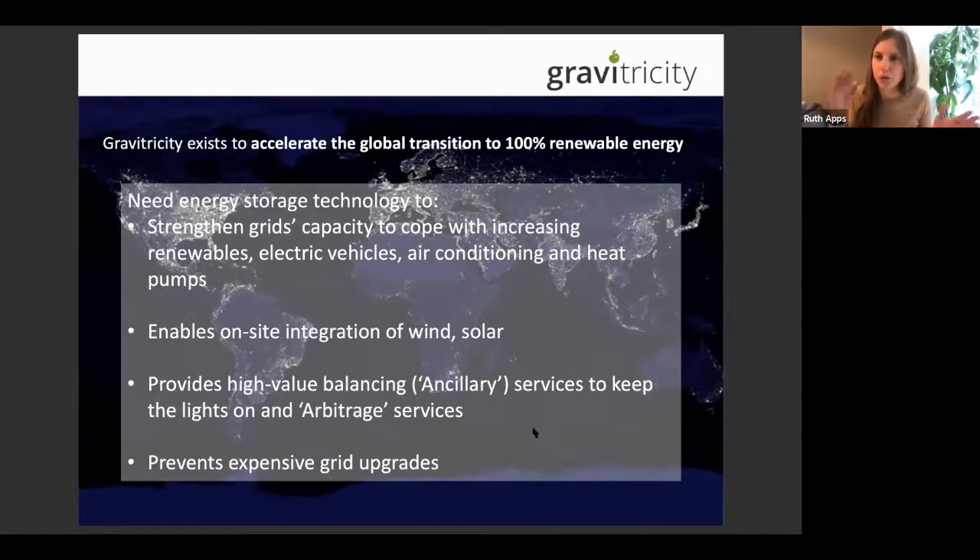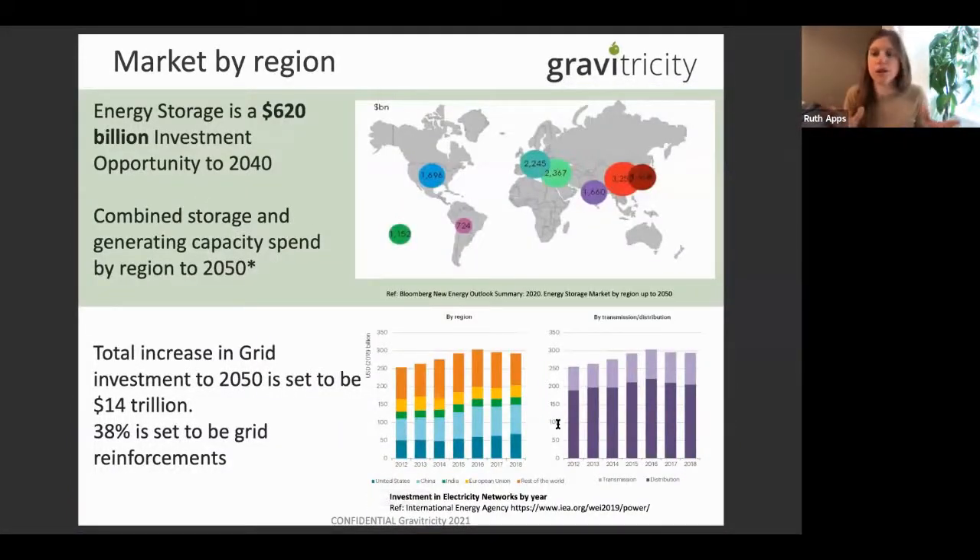It's 50 Hz in the UK — you don't want to go above or below that, or the electricity network will fall over. There's also arbitrage: the ability to store energy when you have it and use it when you need it. All of this means energy storage is going to be really significant in the future — to enable renewables, to enable the green energy revolution, and to prevent costly grid upgrades.